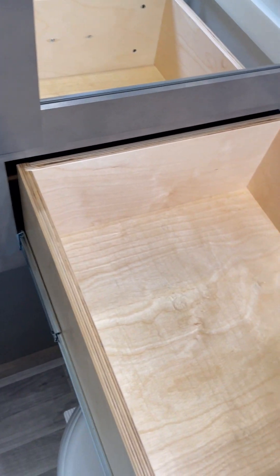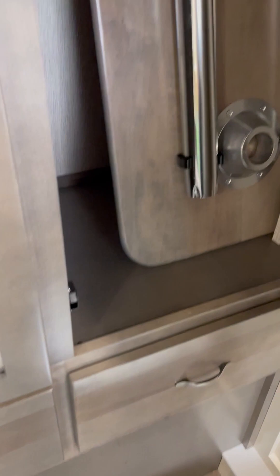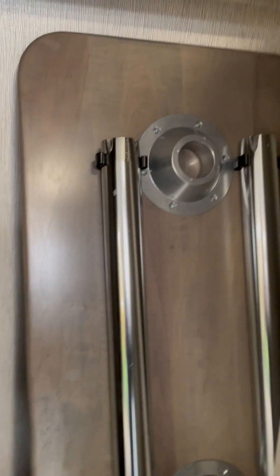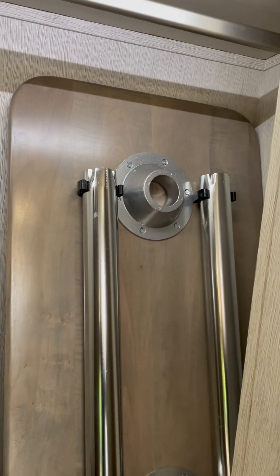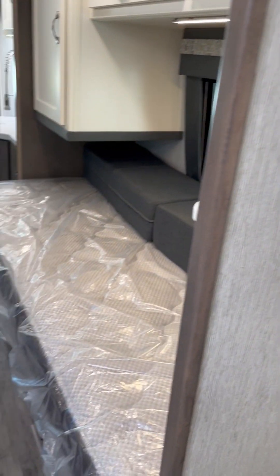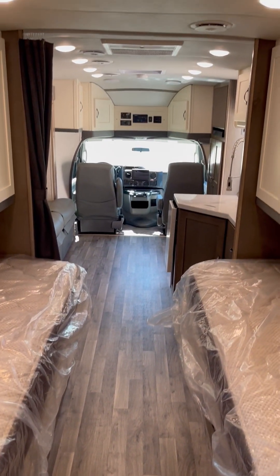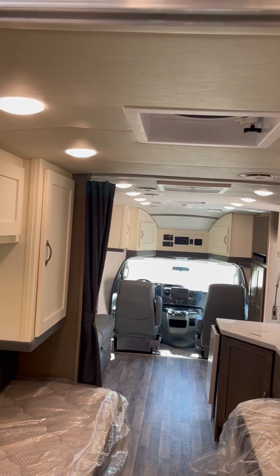All of our drawers are full extension drawers — nice and heavy duty. We have a large wardrobe here; this is the table that goes in front of the sofa. The light came on when I opened the doors because it has the motion sensor in it — that's a nice big wardrobe. Looking back towards the front you can see all the lights in the ceiling. There are more lights than you'll ever use at one time, but by having so many you can choose where you want the light.